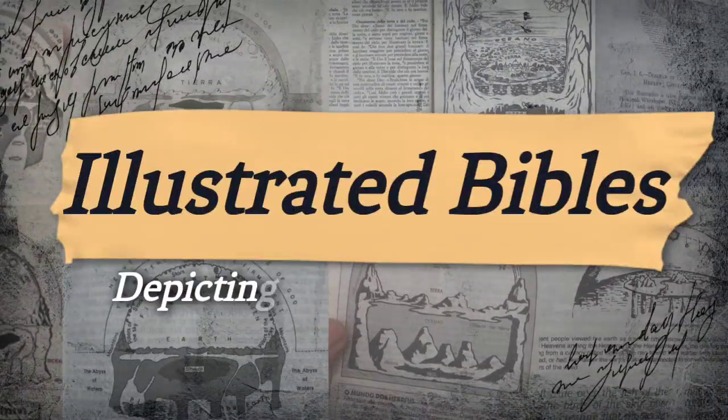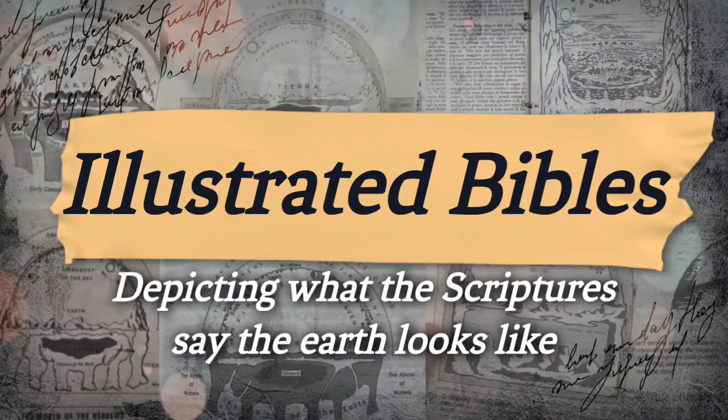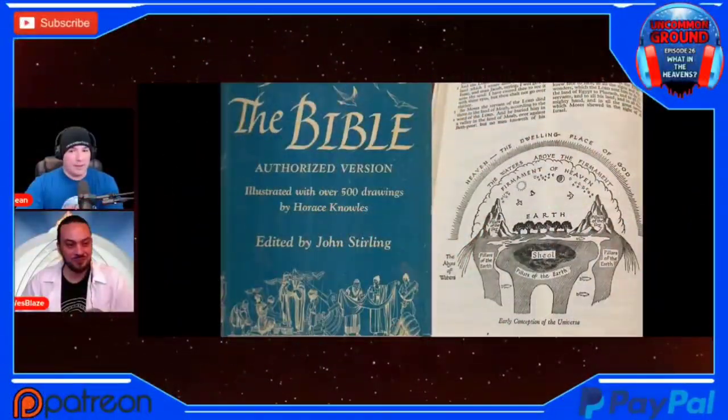Has anybody told you what the Bible says the earth is like? The Bible says the earth is flat and motionless. You heard it right. The Word of God says the sun and moon are underneath the dome. It seems like our fellow brethren, sisters in the faith several centuries before us, were very aware of this idea.